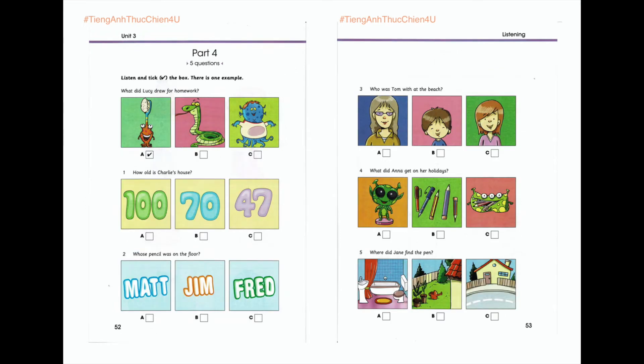Part 4. Look at the pictures. Listen and look. There is one example. What did Lucy draw for homework? Homework was fun today. Look, I drew a picture. Is that a snake? No, it's a toothbrush. Oh, sorry. I thought that was a tail. No, I've got one like that with a funny monster on it. Can you see the tick? Now you listen and tick the box.